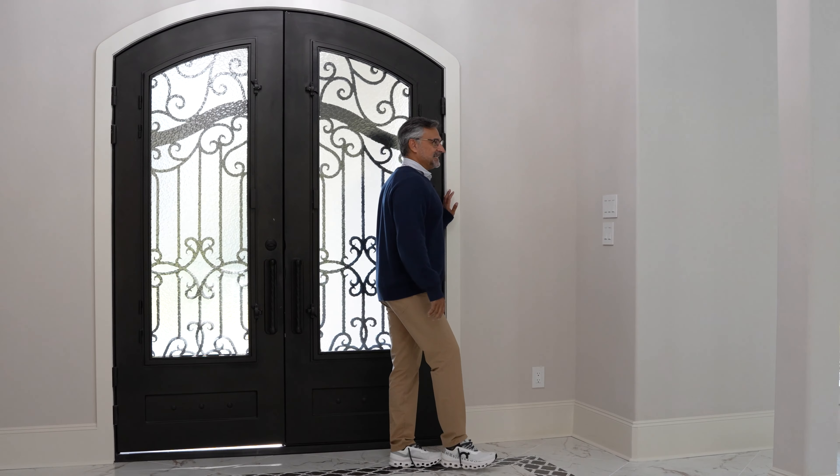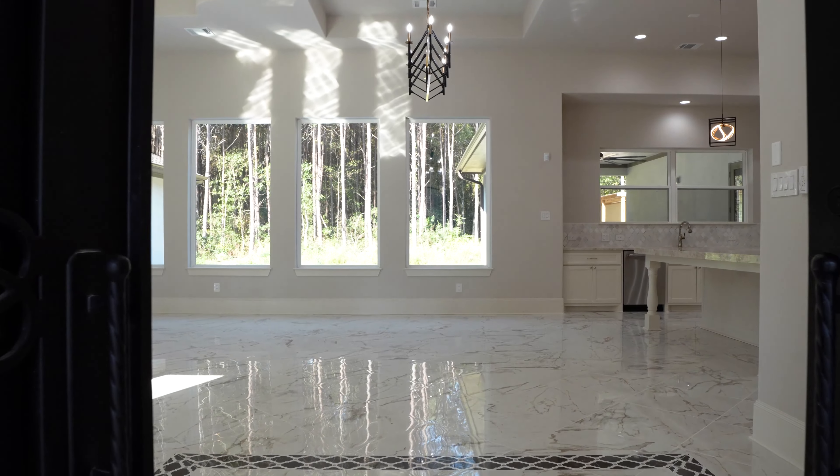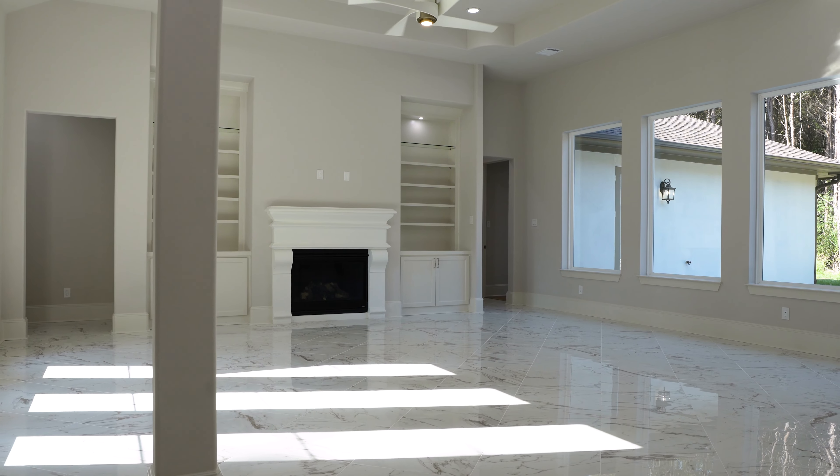I promised you a palace and I think we've delivered on it. What an incredible space. The first thing that comes to mind is: how are you going to find furniture to fill this enormous space? It is massive in here — it's beautiful.